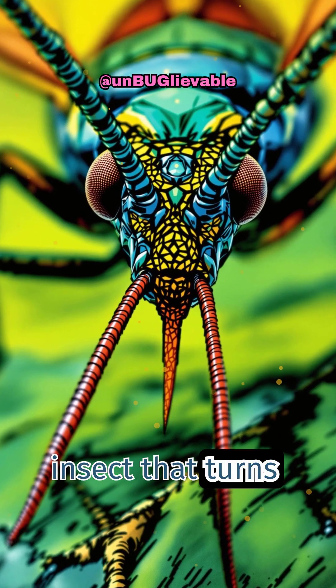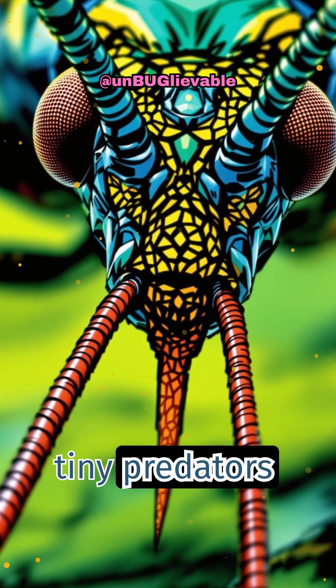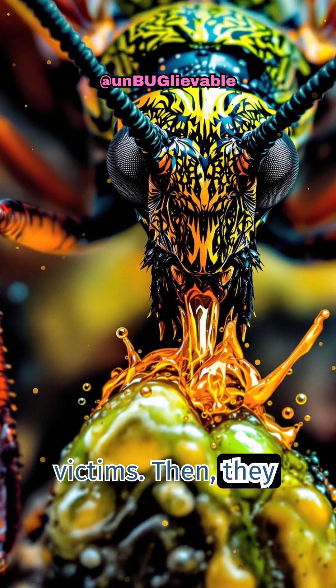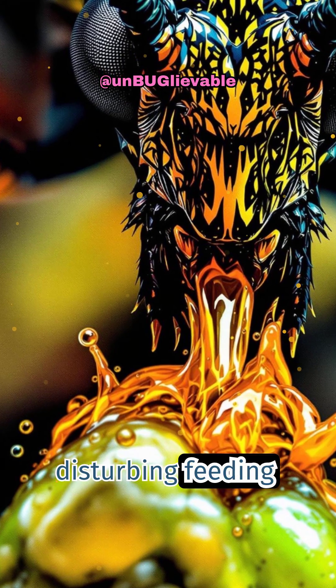Ever heard of an insect that turns its prey into a smoothie? Meet the assassin bug. These tiny predators inject a venom so potent it dissolves the insides of their victims. Then they suck out the liquefied remains like a milkshake. It's not science fiction — it's one of nature's most disturbing feeding strategies.